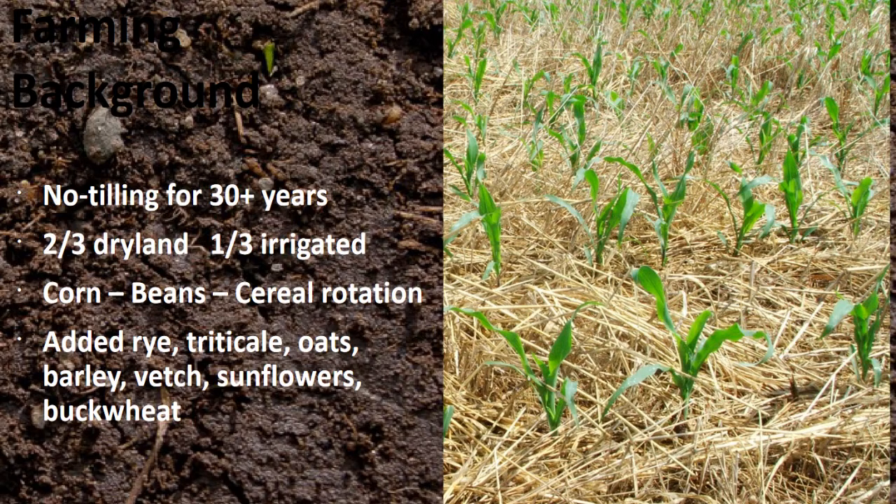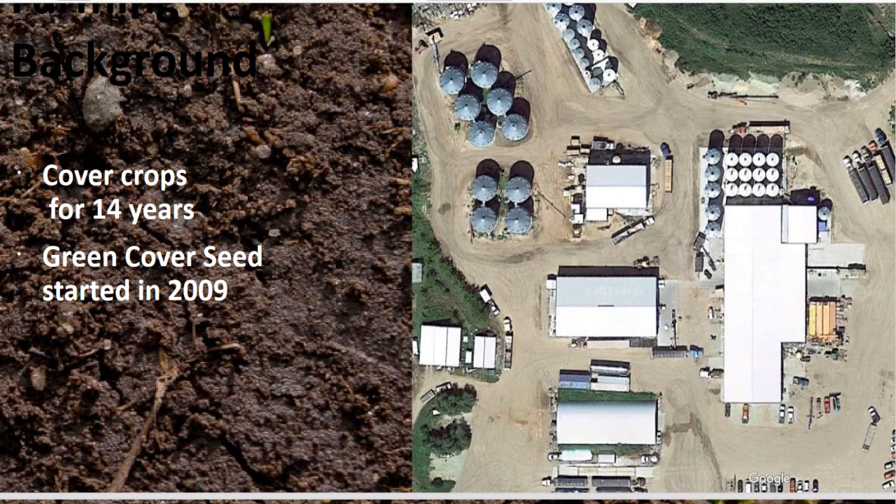Now we don't grow these every year, but we've been growing rye, triticale, barley, vetch, sunflowers, duckweed, different things like that — partially because we need them for the cover crop business, but also because it makes really good rotations for us as well. We started Green Cover Seed in 2009, so we've been fiddling around with cover crops now for 14 years.